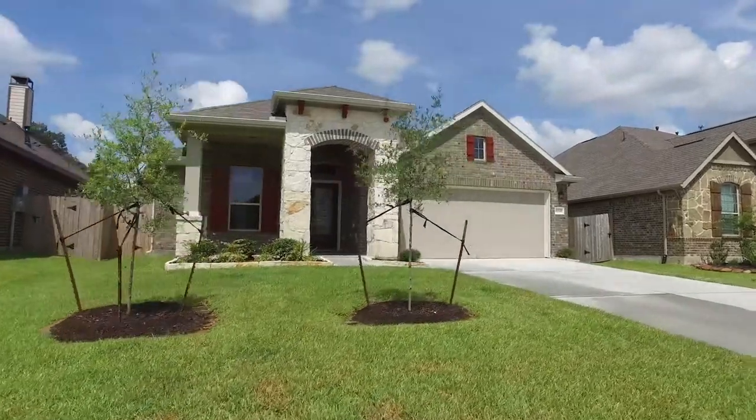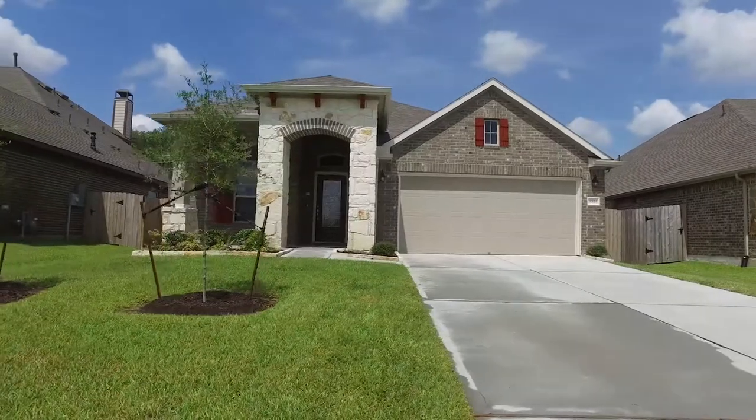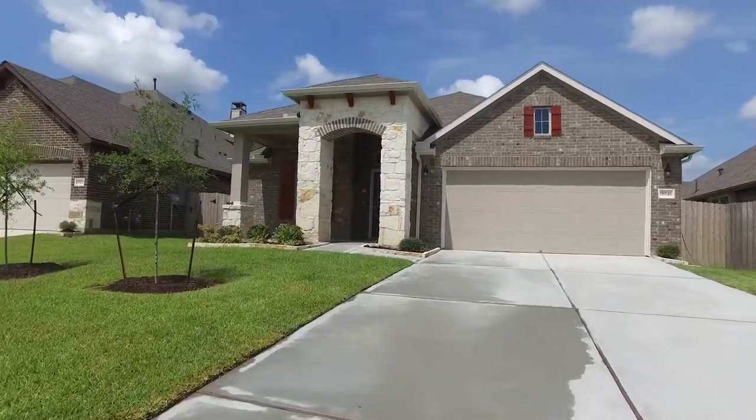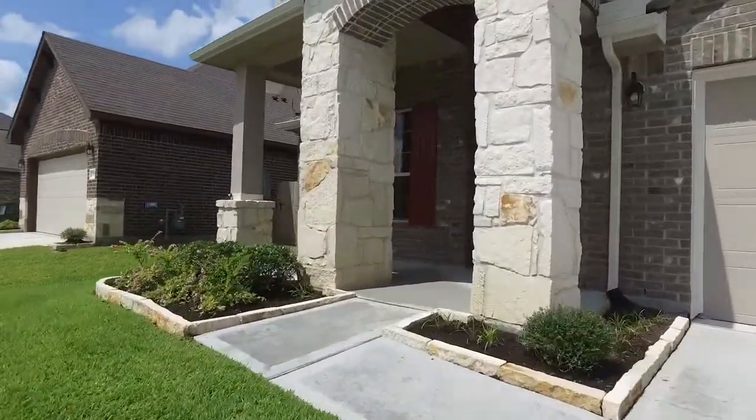Welcome to the virtual tour of this new construction home. Three bedrooms, two bathrooms, it's in New Caney, Texas. With a two-car garage, everything is brand new — a combination of brick and stone. It stands so regal. Let's take a tour of the inside.